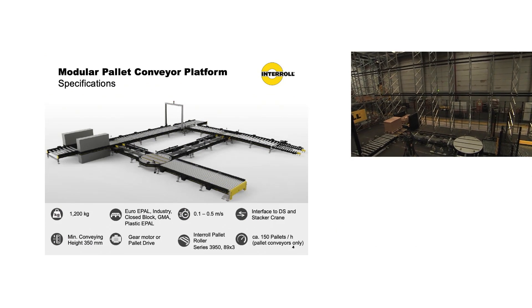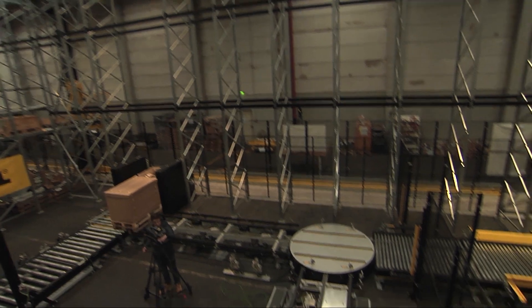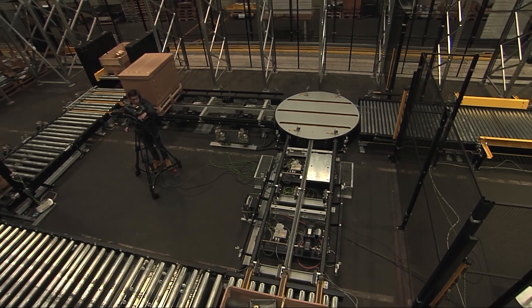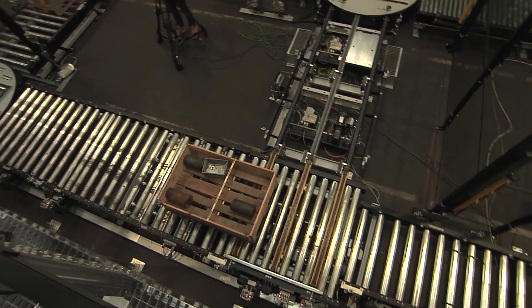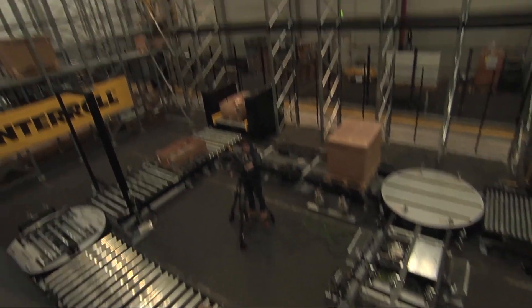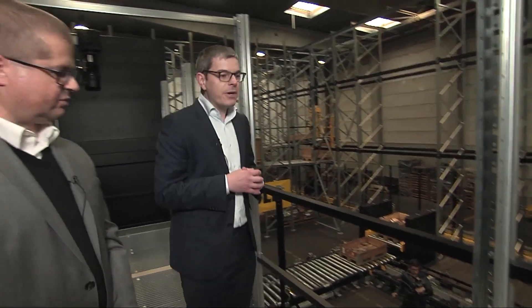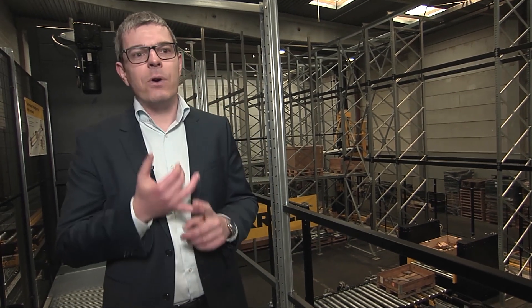Here we are in our test room in Meckesheim to test the complete system based on core modules like roller conveyors and chain conveyors. Now we see a scene here on our transfer. A pallet is aligned against an end stop and now it's driving via our roller conveyor. We have different types of roller conveyors. Here installed is a standard roller conveyor with gear motor. We also have types with our drum motor available.